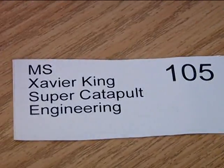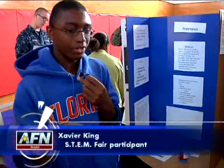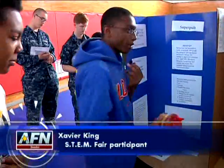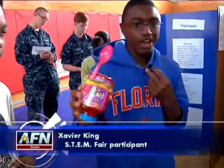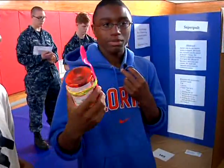Doing a catapult. Our first attempt failed, which was a pencil catapult, so we had to redo it. So instead, we did household items — I had a vitamin jar, so I used that. We had a plastic spoon and some rubber bands.